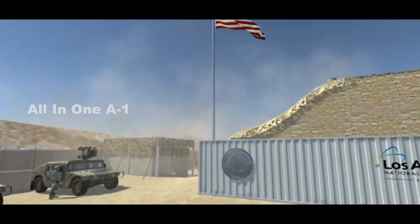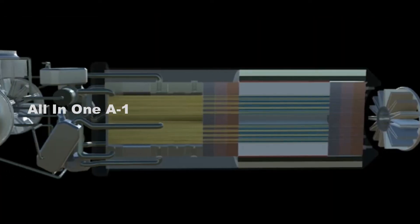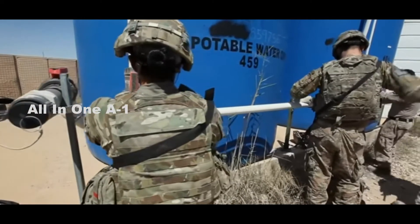U.S. Department of Defense to Build Mobile Nuclear Micro Reactor for Field Power Supply. The U.S. Department of Defense announced that Idaho National Labs will build and initially operate a type of mobile nuclear micro reactor designed to help power its ever more electrified military machine.